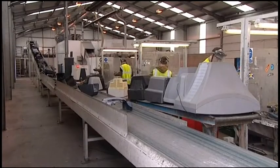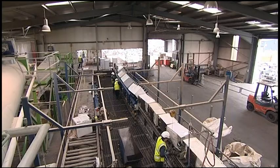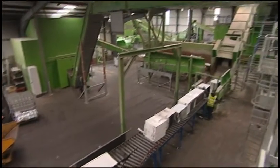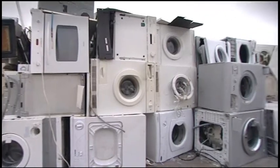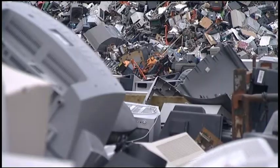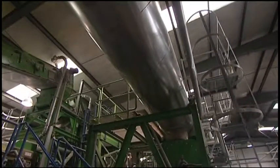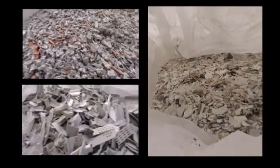Viridor even has specialist sites designed to process and recycle electrical goods, known as WEEE — Waste Electrical and Electronic Equipment. White goods, TVs and computers, hair dryers and broken DVD players, a whole range of smaller DIY and household items all get processed here. Everything that can be salvaged, is salvaged.